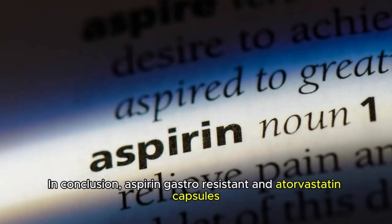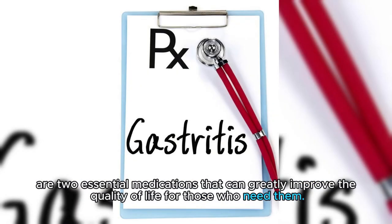In conclusion, aspirin gastro-resistant and atorvastatin capsules are two essential medications that can greatly improve the quality of life for those who need them.